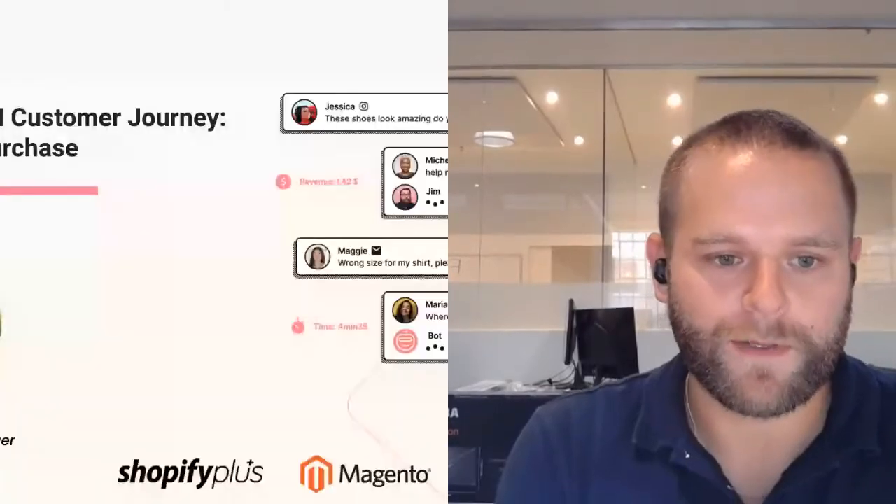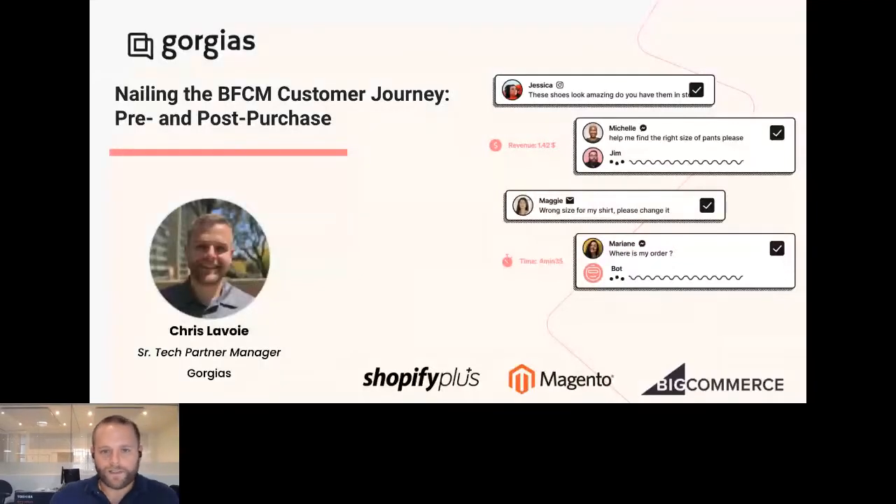That's a tough act to follow. I'll be doubling today as host but also as a presenter — tough act to follow from Ryan at Sezzle, but excited to speak with you today. As the host, I won't be able to moderate the chat, so if you have any questions, hit them up in the Q&A. We're going to keep the presentation going. I'm going to be speaking on behalf of Gorgias about how you can really nail that BFCM customer journey, from the customer support and customer experience standpoint.